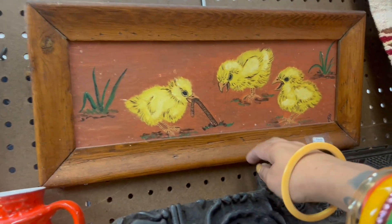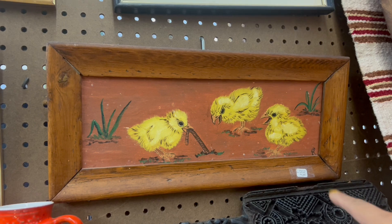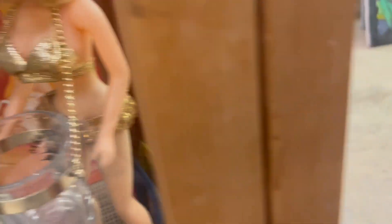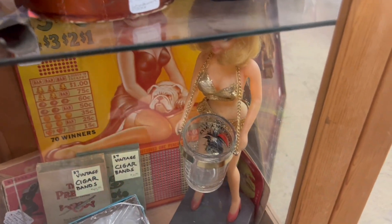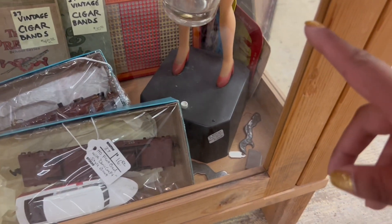Look at this chick painting — I'm not gonna lie, if it was a different shape or in a different frame I would definitely grab it, especially for ten dollars. Oh my gosh, I love her. And I see the risque tin — I can't see what the price says. I'm gonna have to get somebody to open this up, because I can see risque tin trays in there.